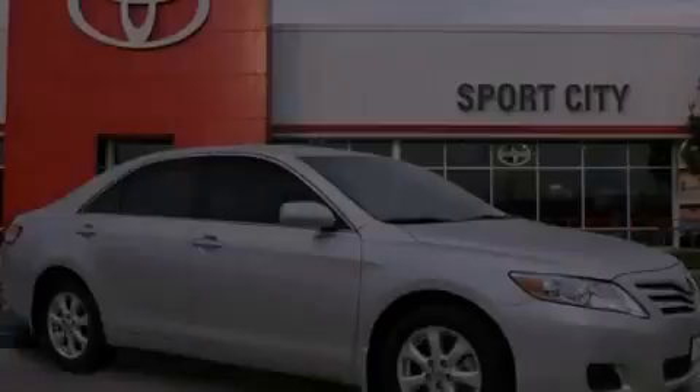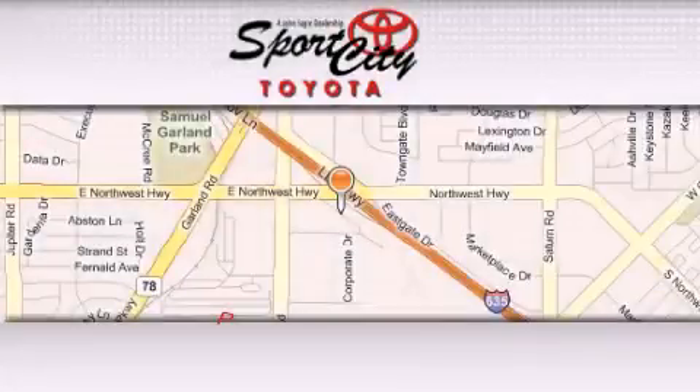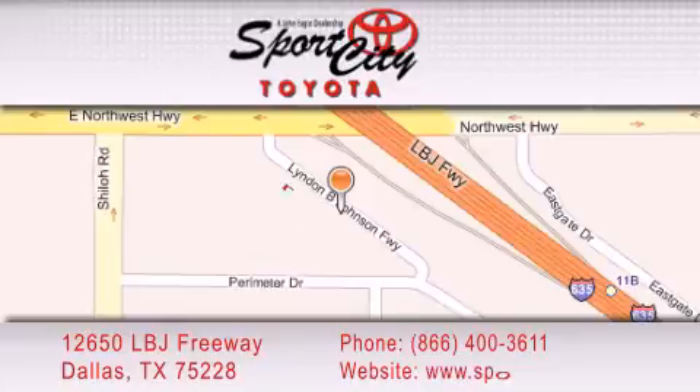Stop by today and test drive this automobile for yourself. SportsCity Toyota is located at 12650 LBJ Freeway in Dallas. Our goal is to exceed all of your expectations to ensure that you'll return for future visits.